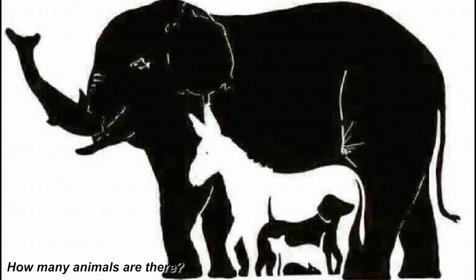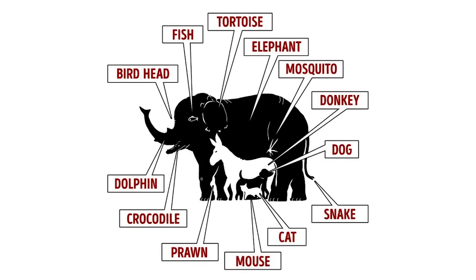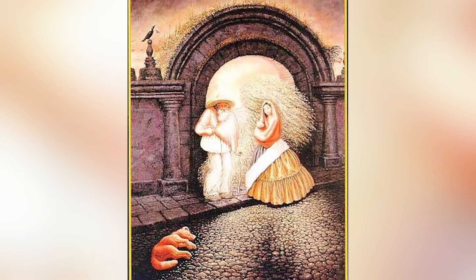How many animals are there inside of this image? Comment down below and I'll reveal the answer. There is actually a bird head, a fish, a tortoise, an elephant, a mosquito, a donkey, a dog, a snake, a cat, a mouse, a prawn, a crocodile, and a dolphin — that's 13 animals. How many did you see?